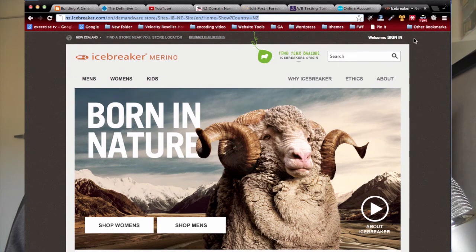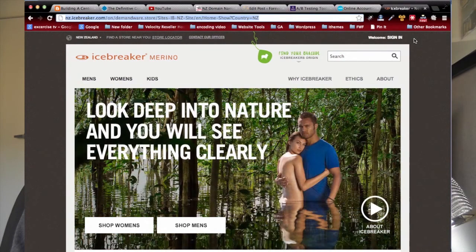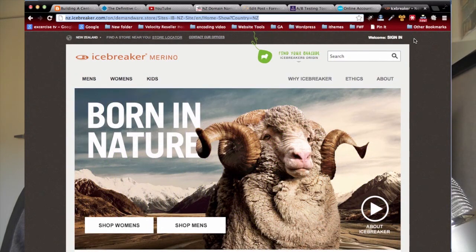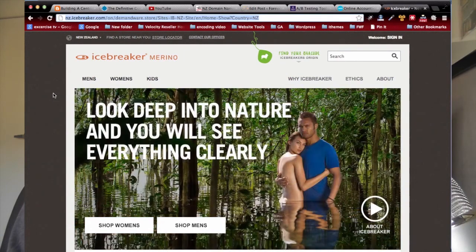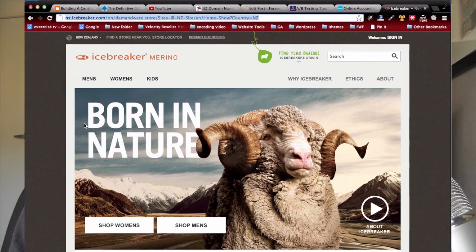Now let's look at another example. This is another New Zealand company that sells throughout the world — Icebreaker. This is an example of not a very good home page. If someone comes to this website for the very first time, they don't know what Icebreaker means or what merino is. It's quite a unique fiber product used to make clothing, but nowhere on the page does it say what it is. It doesn't say anything about clothing or what you're going to get out of it — unless you want to 'look deep into nature.'